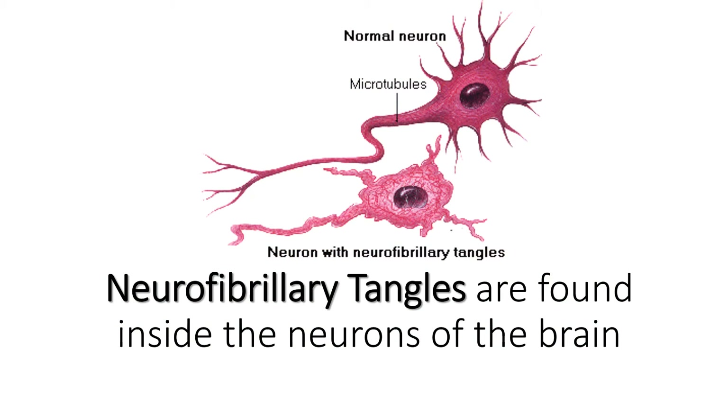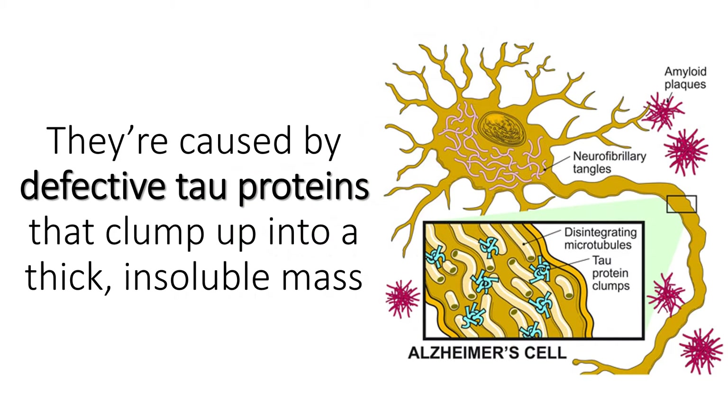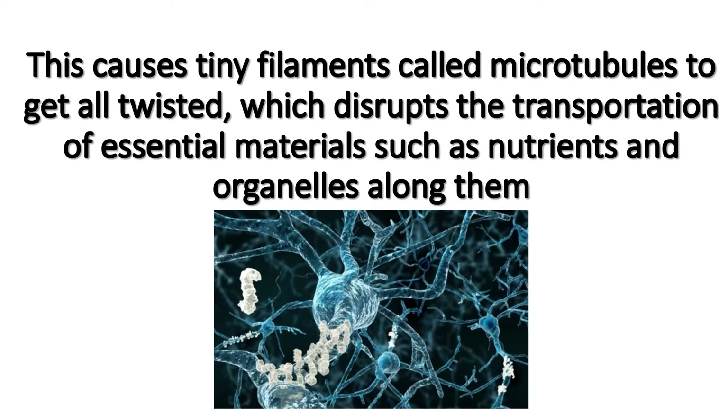Neurofibrillary tangles are found inside the neurons of the brain. They are caused by defective tau proteins that clump up into a thick, insoluble mass. This causes tiny filaments called microtubules to get twisted, which disrupts the transportation of essential materials such as nutrients and organelles along them.